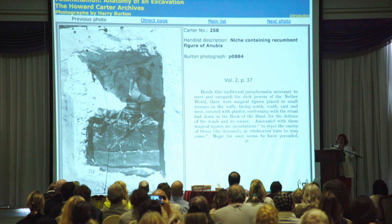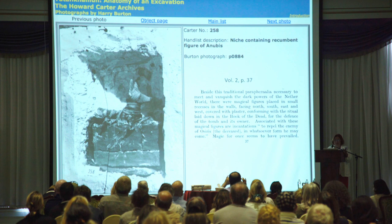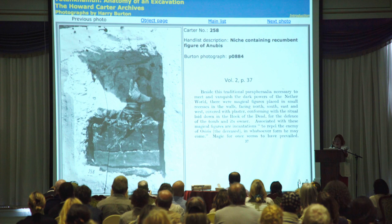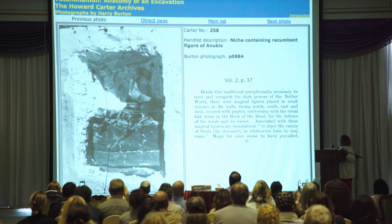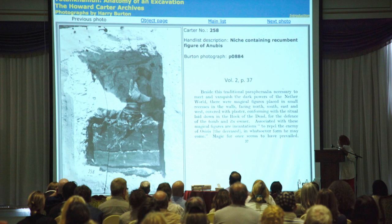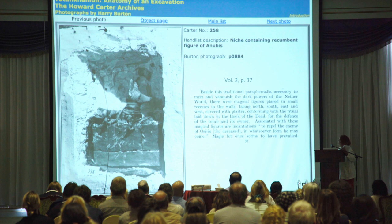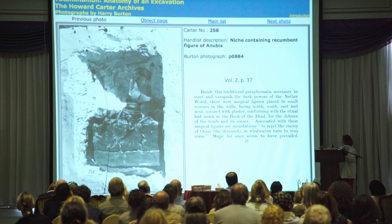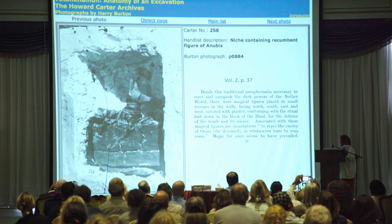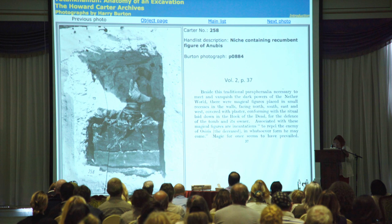This Jackal Anubis was not the only jackal-like apparition in the tomb. The burial chamber on all four walls had a small niche cut into the wall where terracotta figures were placed, and one of them is also a jackal. Carter's description is very nice: 'Beside the traditional paraphernalia necessary to meet and vanquish the dark powers of the netherworld, there were magical figures placed in small recesses in the walls facing north, south, east, and west, covered with plaster, conforming with the ritual laid down in the Book of the Dead for the defense of the tomb and its owner — incantations to repel the enemy of Osiris.' That is the second apparition of a jackal in the tomb.